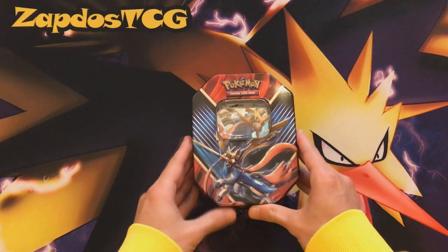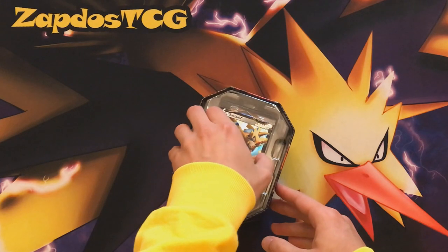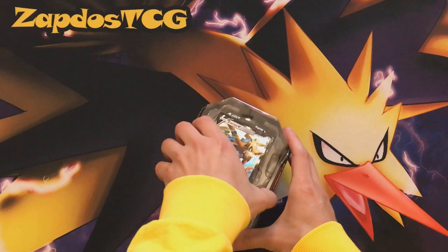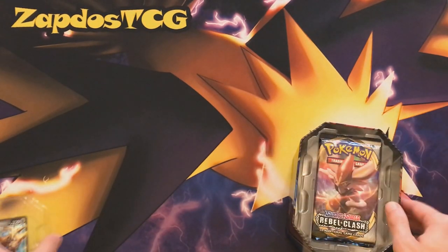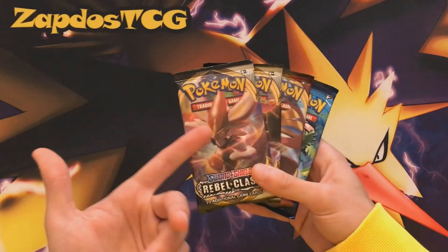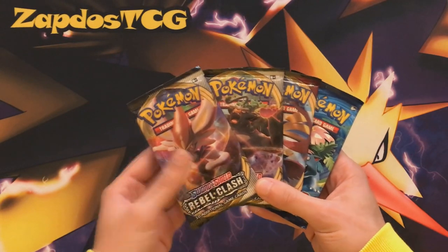You also get a TCGO code card, and I'm actually going to be giving that away on screen right here. If you're one of the first viewers, get your TCGO ready so you can redeem the code instantly. The code card will be shown at the end of the video as a token of appreciation. For more TCGO code cards check out PotownStore.com, and for physical cards in Europe check out CardMarket.com.